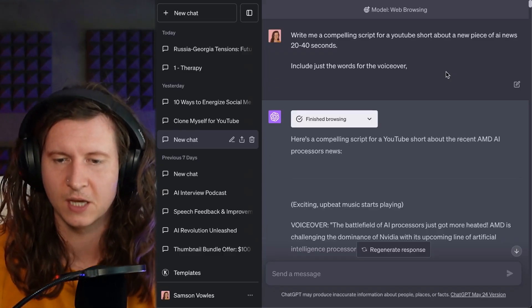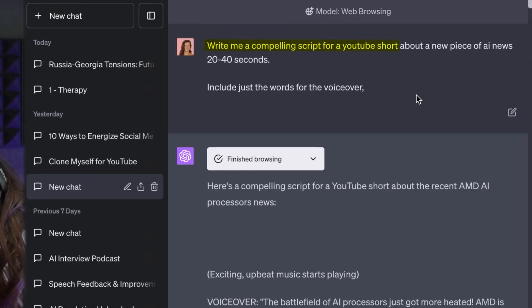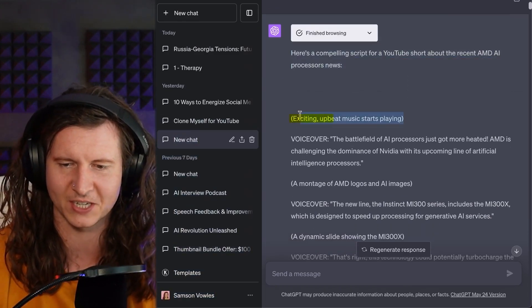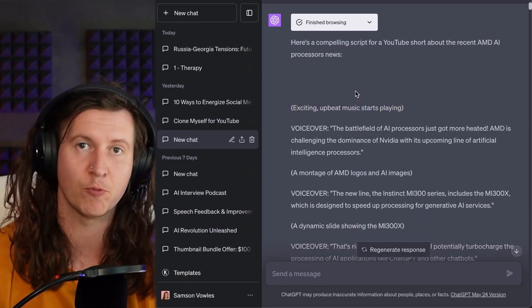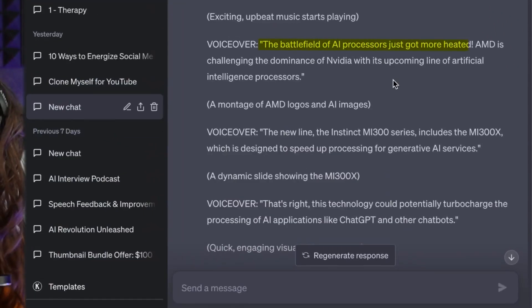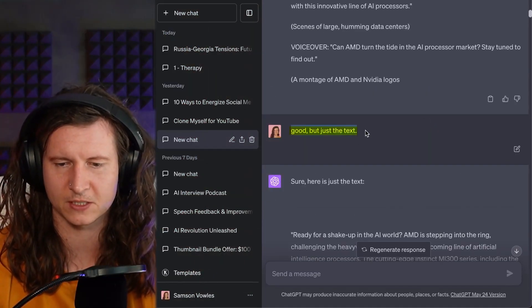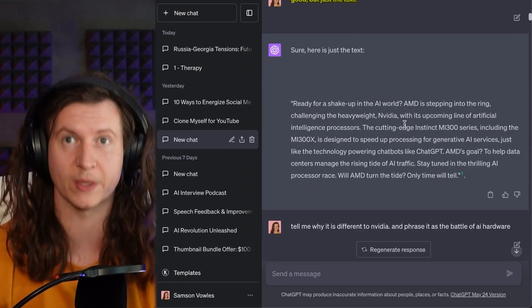I'm going to start off by asking ChatGPT to write me a compelling script for a YouTube short about a new piece of AI news, 20 to 40 seconds. Include just the words for the voiceover — this is because often ChatGPT likes to give me stage instructions and tell me what to do with my arms. It defied me and included some upbeat, exciting music to start playing, but it gave me a relevant topic which is AMD's new AI processor. AMD is challenging the dominance of NVIDIA with its upcoming line of artificial intelligence processors. I then told it just the text, and it came back with just the text without the stage instructions.